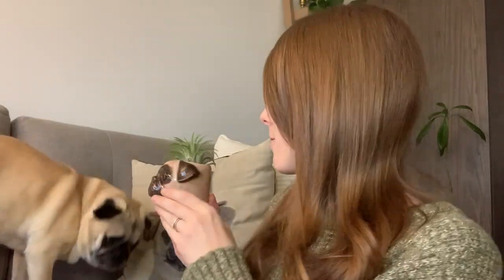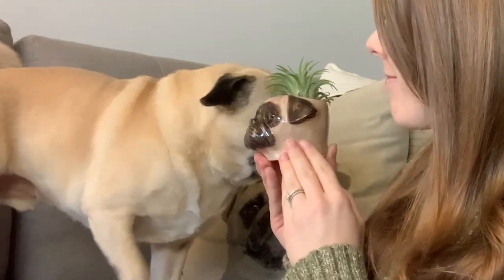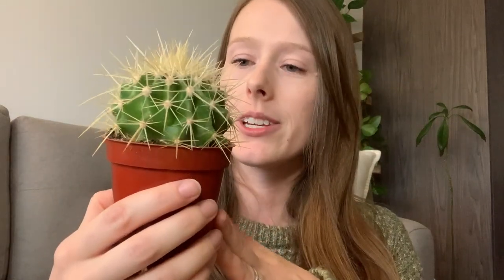For Christmas, my friend gave me two little planters — one is a pug and one is a cat — and they both look exactly like our pets. They're not really deep enough to put anything in, but I thought it would look kind of cool to have little air plants sitting in there. I showed it to our dog, and let's just say he was not impressed.